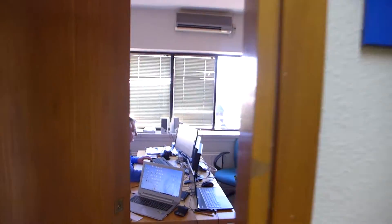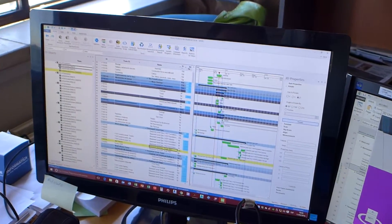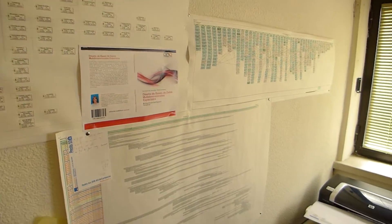In the second part, everything is then completed with modeling, point cloud, drones and risks, reaching in a natural way to 4D, where Synchro integrates all of the above to recreate these real scenarios.